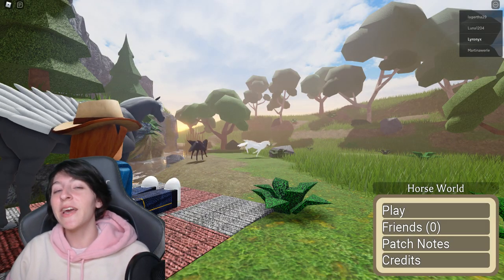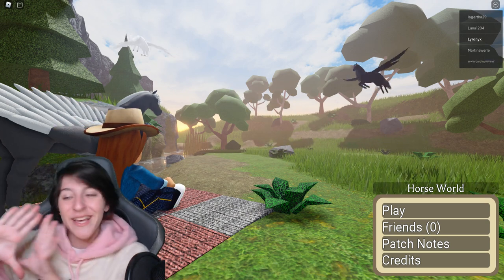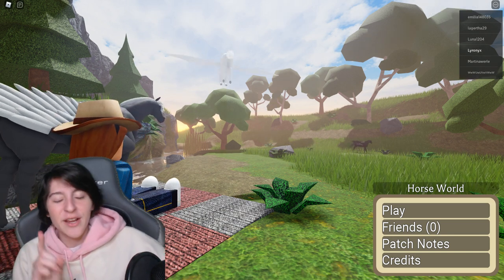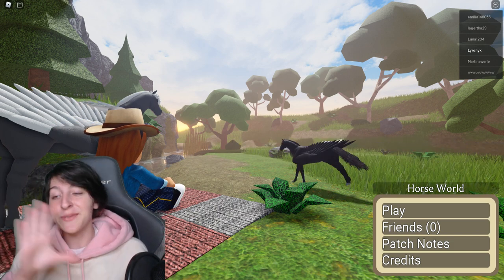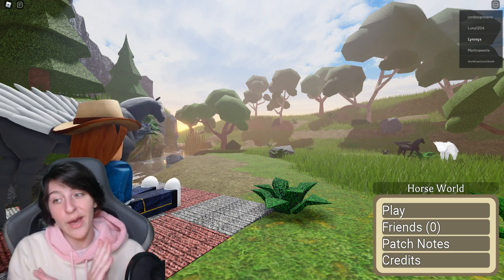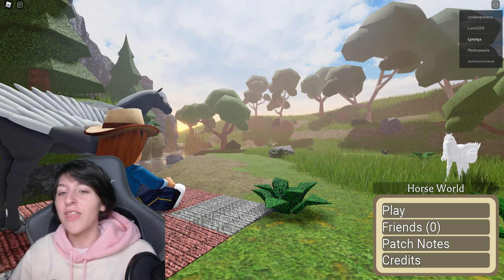Hey guys, it's Alex here and today we're making another Horse World video. We'll be taking a look at the newest remodel added into the game, which is going to be the skeleton horse — which we kind of saw coming. They seem to be doing remodels in order of which ones came out first, so we can probably tell which one comes next.